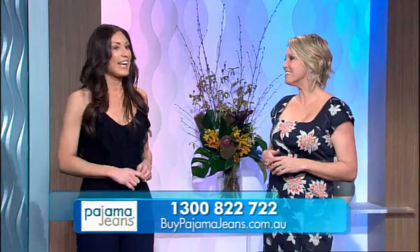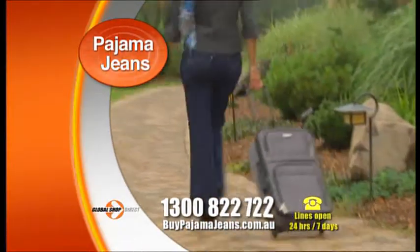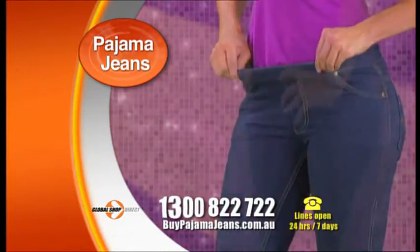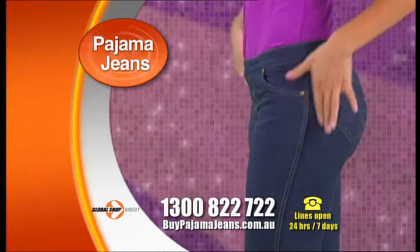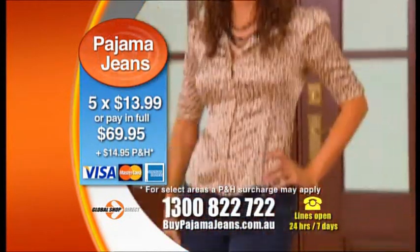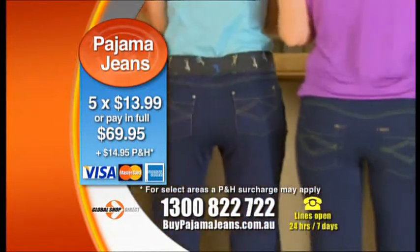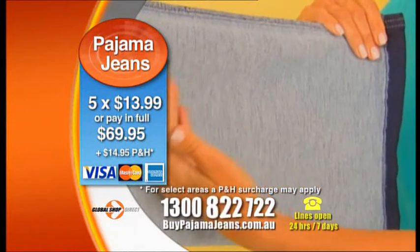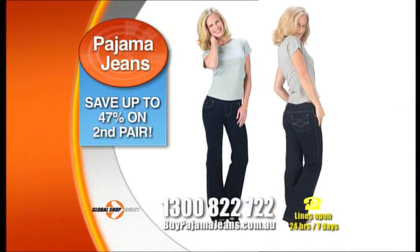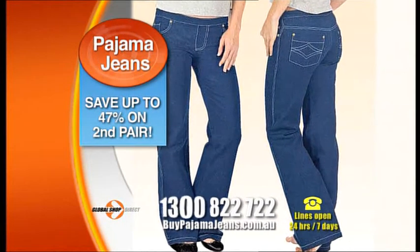Why pay hundreds of dollars for designer jeans when you can have your very own pair of pajama jeans? Call Global Shop Direct now or go online and order yours today for just $69.95 plus delivery from $14.95. When you call to order, find out about our special offer where you can save up to 47% off the price of a second pair of pajama jeans.